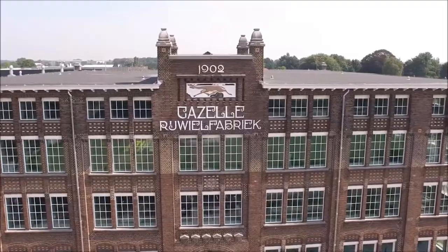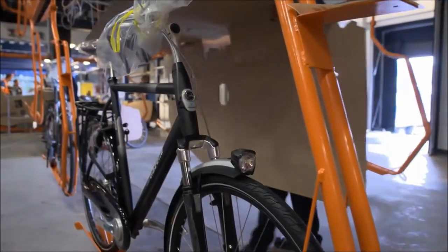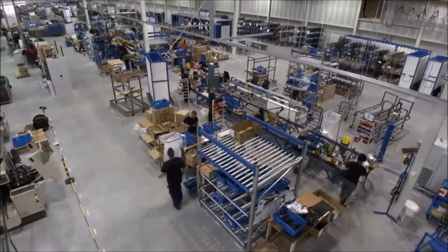At Royal Dutch Gazelle, we have made our factory very efficient, so that we are able to produce 275,000 bikes a year. A bike is loaded onto the truck every 30 seconds, ready to go to our dealers.